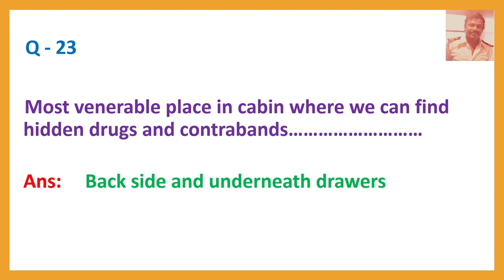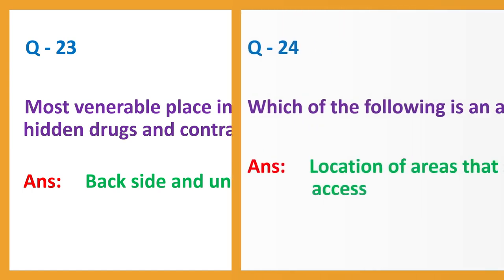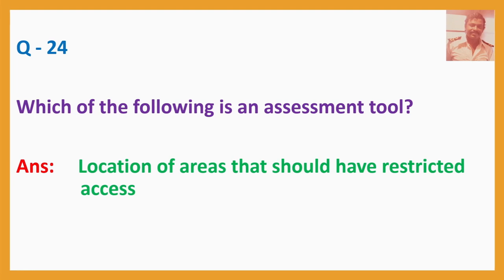Question number twenty-four: Which of the following is an assessment tool? Answer: Location of areas that should have restricted access.